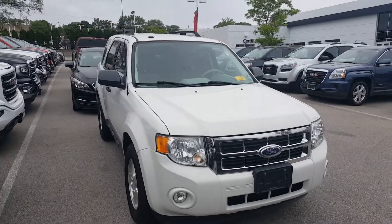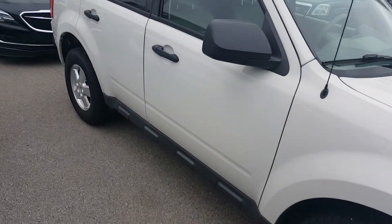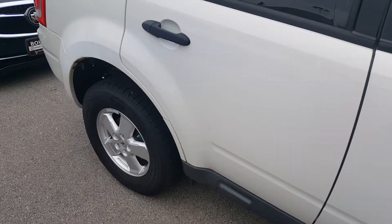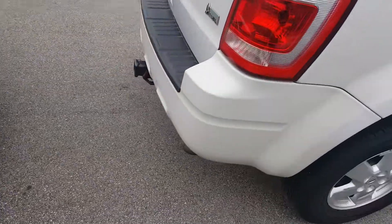Hello, this is Greg Prince with Boucher Buick GMC in Waukesha, Wisconsin. I'd like to show you a new addition to our pre-owned inventory. This is a 2010 Ford Escape SLT in white with a little bit under 76,000 miles on this vehicle.